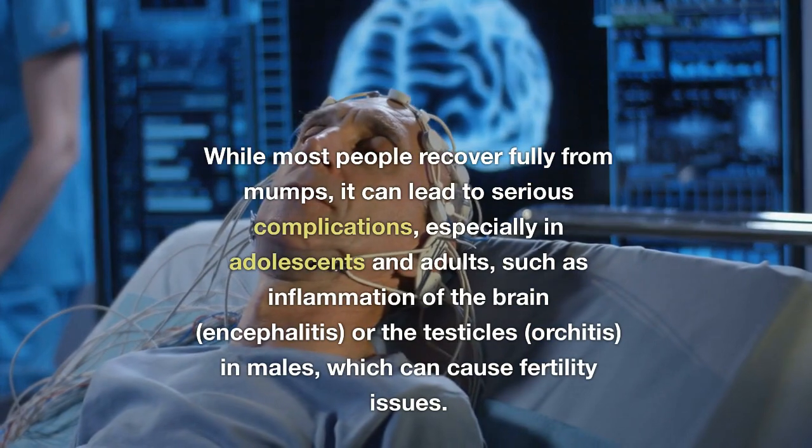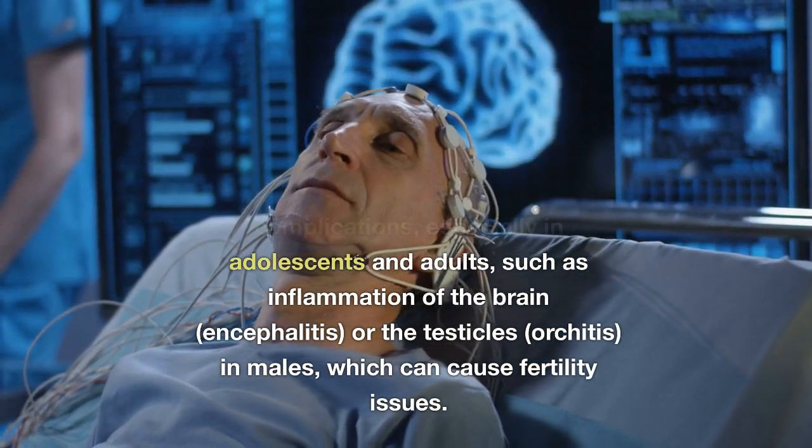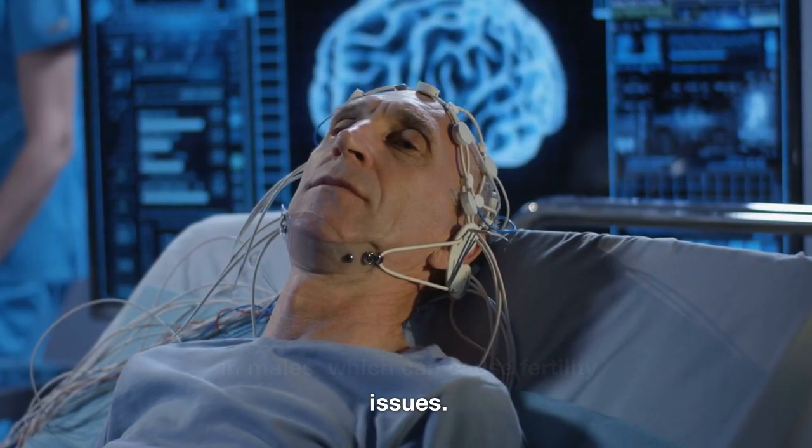Serious complications include inflammation of the brain — encephalitis — or inflammation of the testicles, orchitis, in males, which can cause fertility issues.